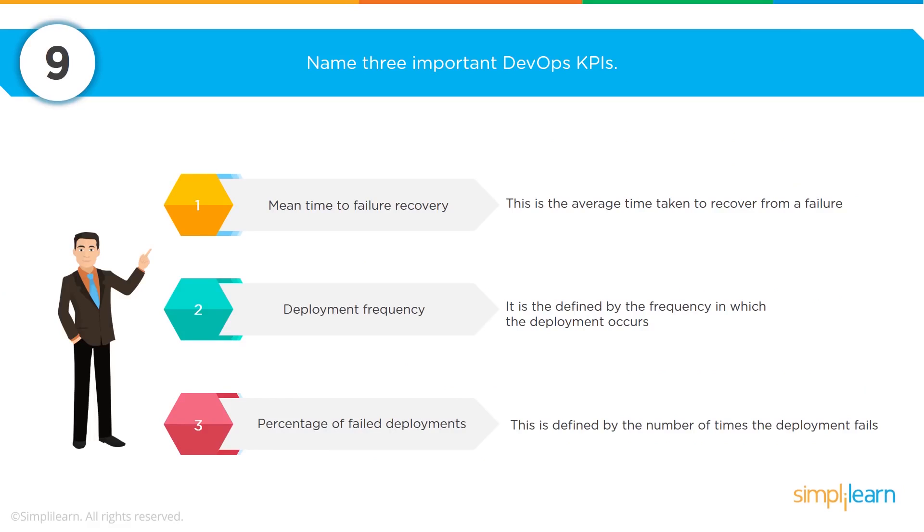You will be asked for three important DevOps KPIs. The first is mean time to failure recovery — what is the average time it takes to recover from a failure? If you have experience with this, use a specific example. The second is deployment frequency: how often do you actually deploy solutions, what happens during those deployments, and what is the impact to your network? The third is tied to deployment frequency: what is the percentage of failed deployments — how many times did you deploy and something happened where the server itself failed?